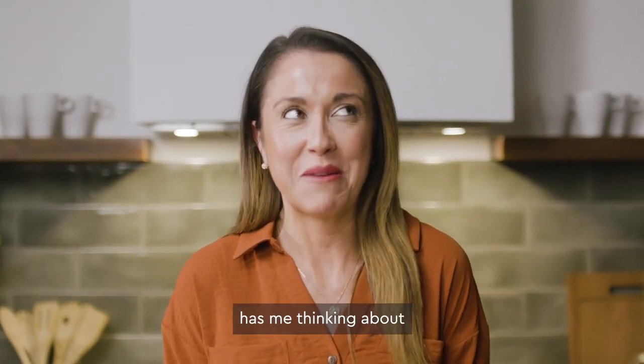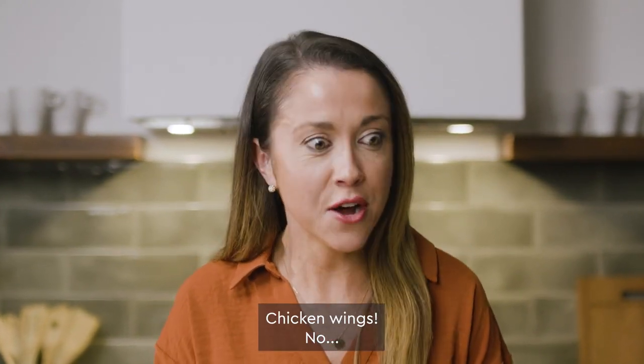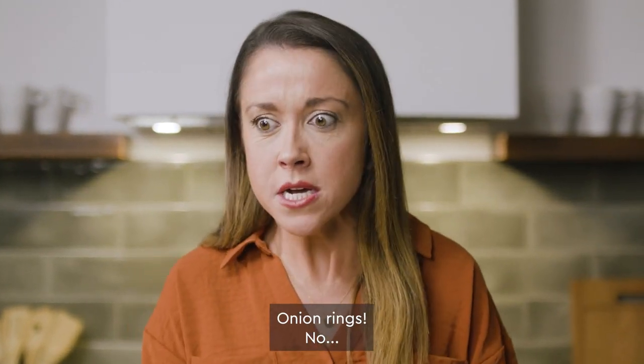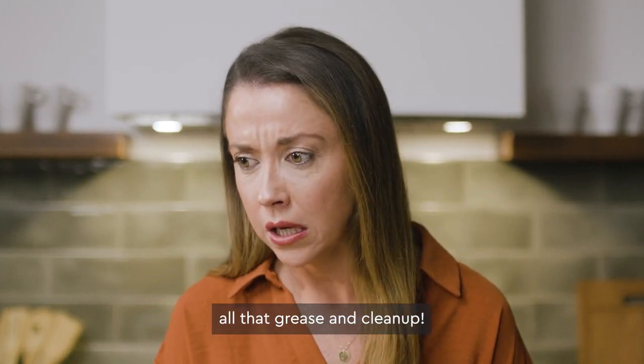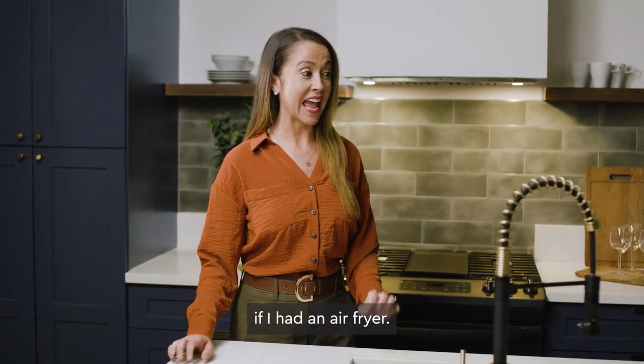All this talk about food has me thinking about my next cheat day. French toast? No. Chicken wings? No. Onion rings? No. Oh, that grease and clean-up.